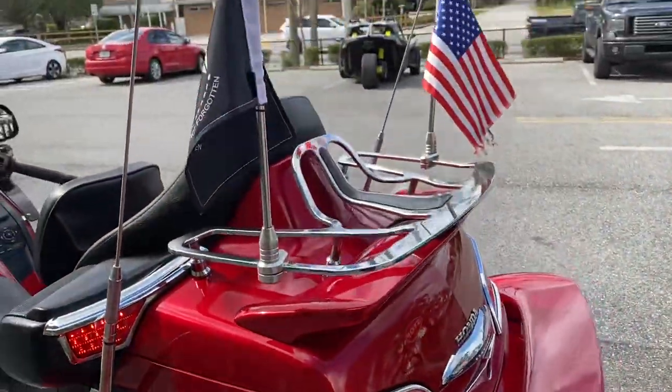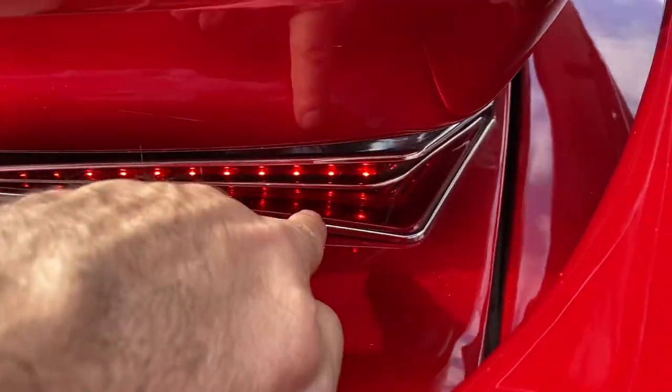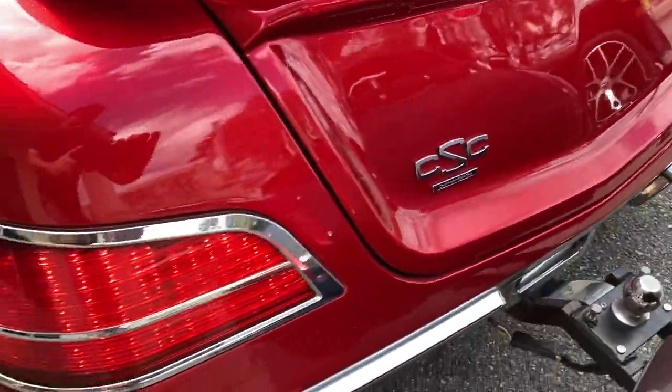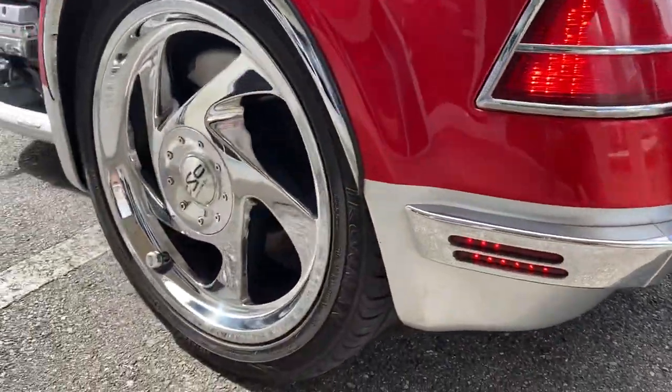There are a lot of aftermarket lights on this thing. Flag holders — I've actually never seen these down in there, very cool. Lights everywhere on this thing and chrome wheels.